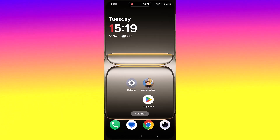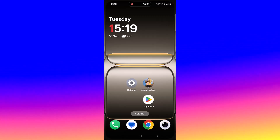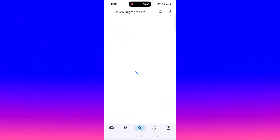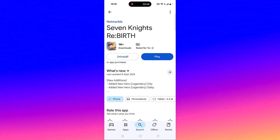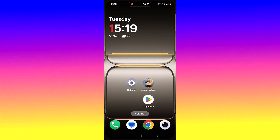The second solution is to check for a Seven Nights Rebirth app update. Open the Play Store, tap on search, search for Seven Nights Rebirth and tap on it. If you see any update option available for this game, simply update it, then launch the game and check.